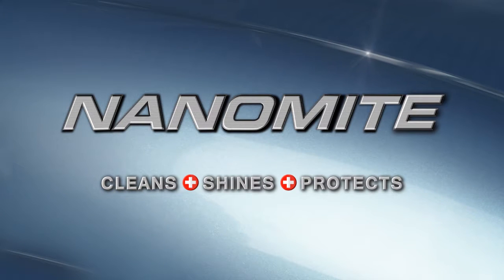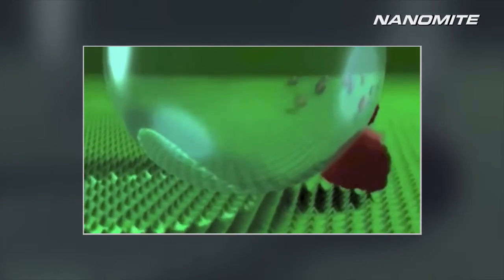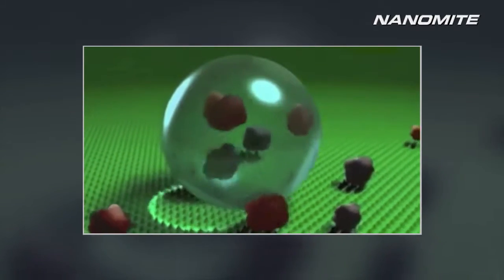Nanomite cleans, shines and protects like never before by replicating nature's way of cleaning and protecting. Nanomite brings you this revolutionary Swiss nanotechnology that effectively removes dirt, grease and oil on a nano scale, while offering lasting protection to your interior and exterior surfaces.